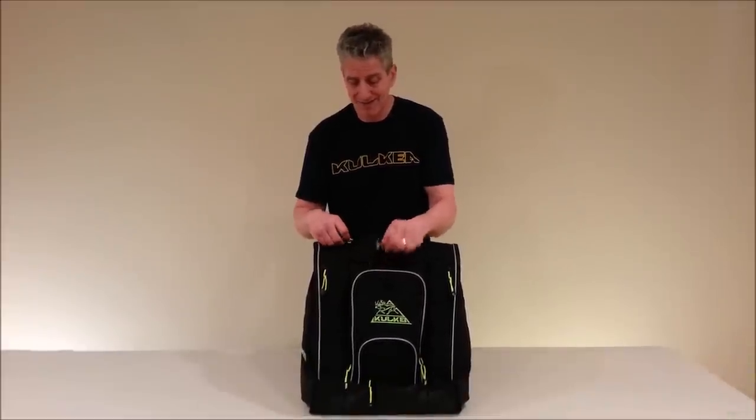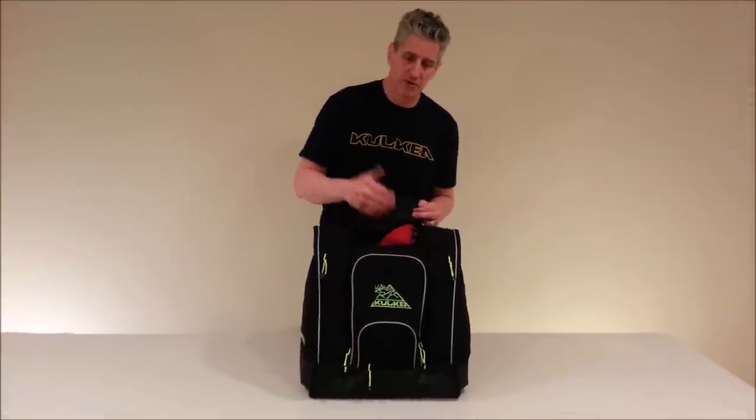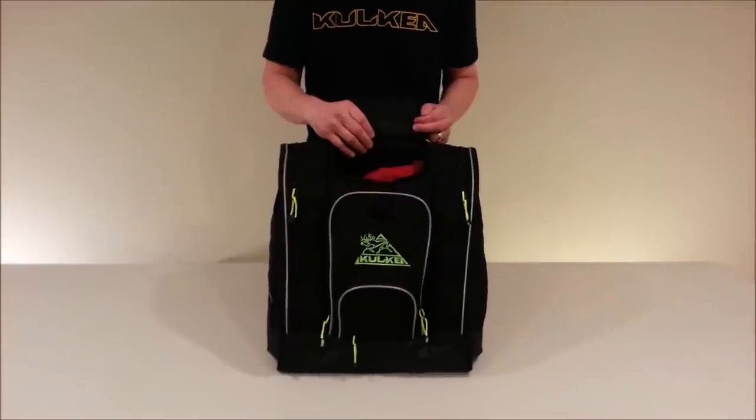You then have beneath that a huge storage central compartment for your ski pants, your tops, your base layers — everything you would want to store in here. Plenty of room for all that big bulky apparel.